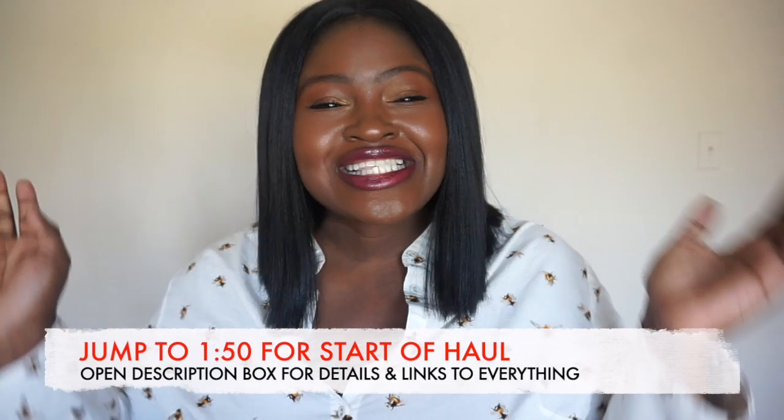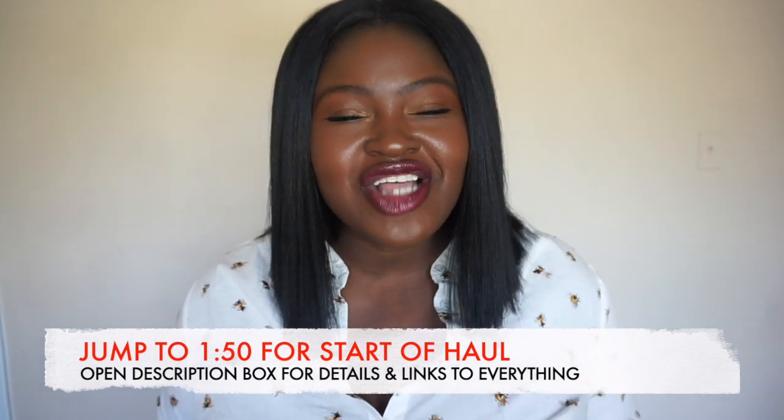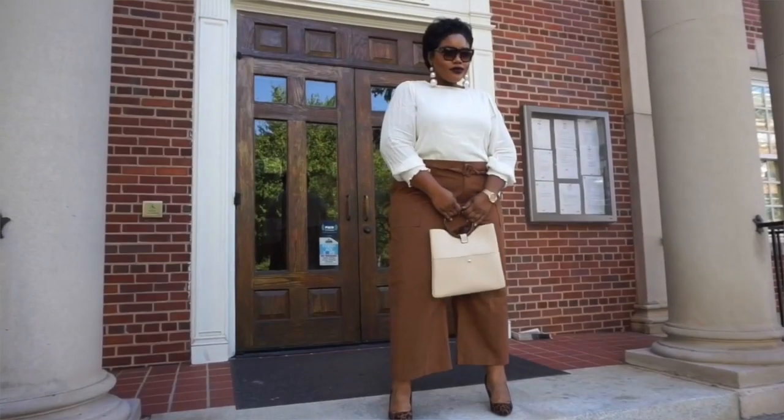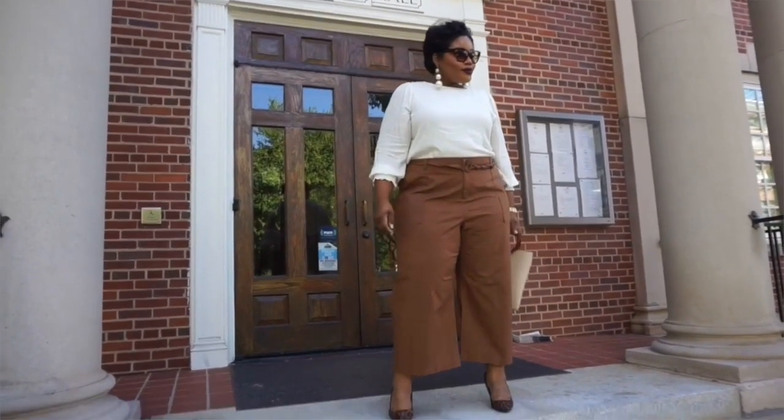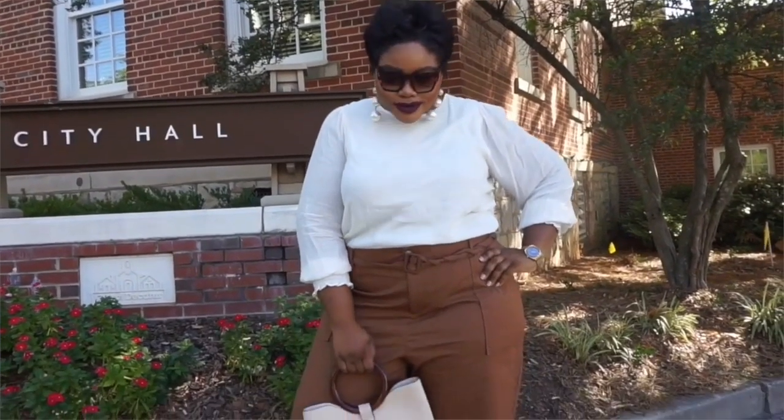Hi Chicsters! Hi YouTube! Hope your day is going awesome. Today's video is going to be an outfit challenge. I am doing the $100 outfit challenge with my girl Rhonda here on YouTube, so once you're finished watching this video make sure you click on over and go check hers out.